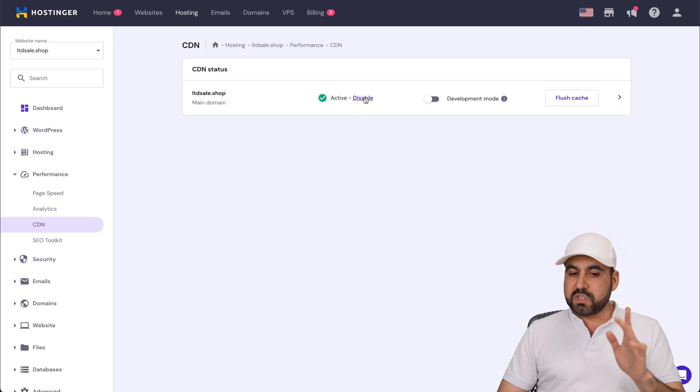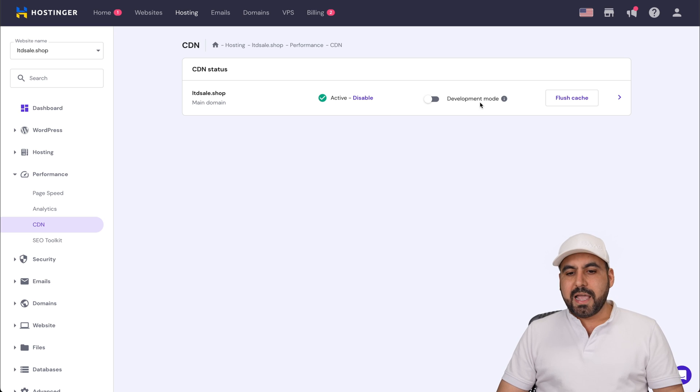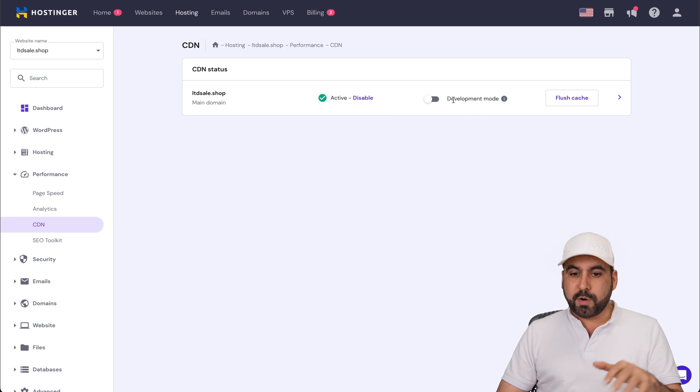If you need to disable the CDN for some reason, just click on it. Note that disabling it might take a bit to take effect, so consider that when toggling it. If you need to turn it off just for testing purposes, enable developer mode instead.